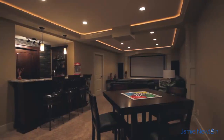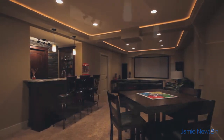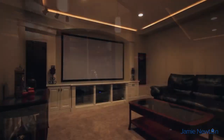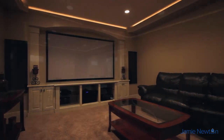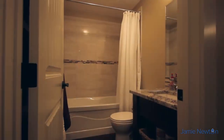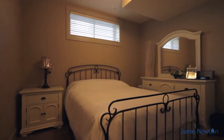Loved ones and guests will enjoy your basement entertainment area that showcases a wet bar with a stone wall and Bosch dishwasher. Watch movies in your theatre room with a large projection screen and upgraded lighting. A full bathroom is also downstairs, especially convenient for anyone occupying the basement bedroom.